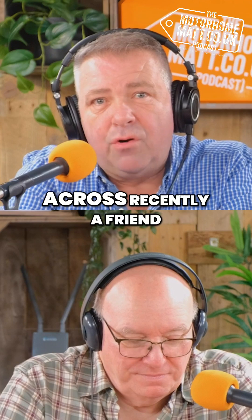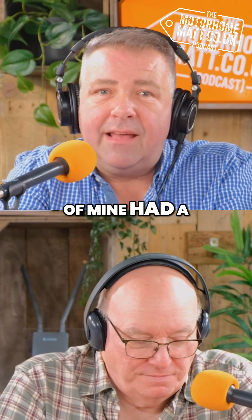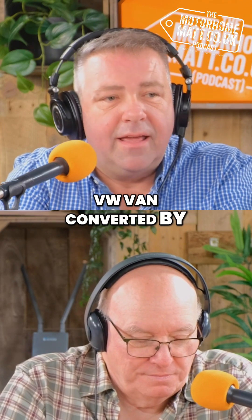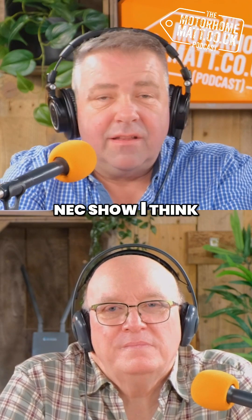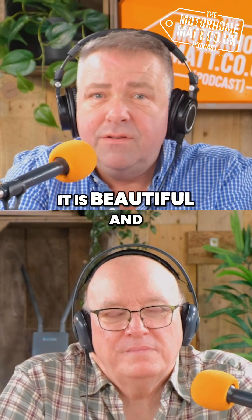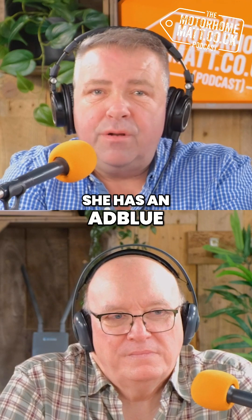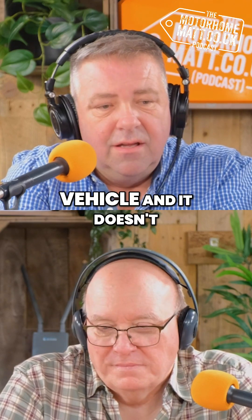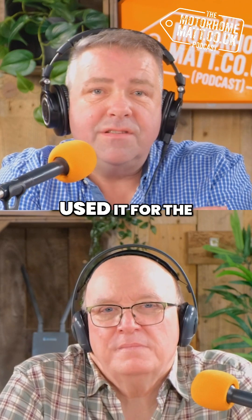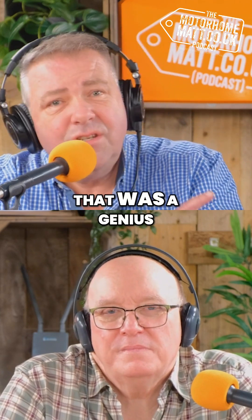I'll tell you one thing I came across recently. A friend of mine had a VW van converted by a company called Scandi Vans — they're going to be at the NEC show, I think it's their first time. It is beautiful. She has an AdBlue tank on her VW van; it's a petrol vehicle so it doesn't use it. So they used it for the heating — I thought that was a genius idea.